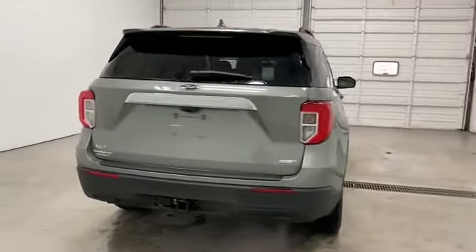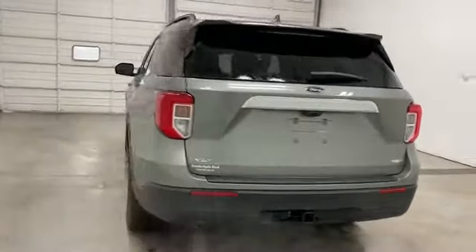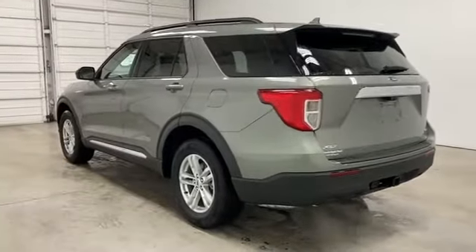Turbocharged engine, multi-zone air conditioning, four-wheel drive, blind spot monitor, and parking aid sensor. Don't risk the regrets.